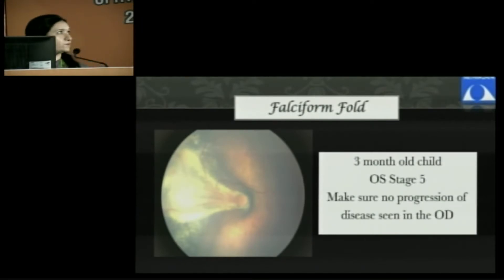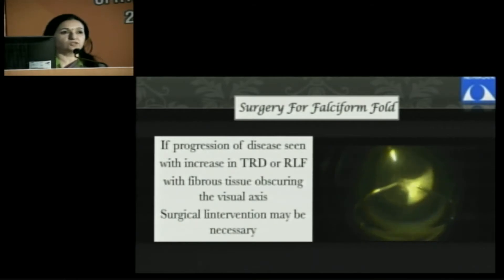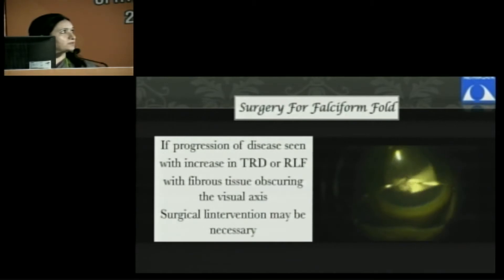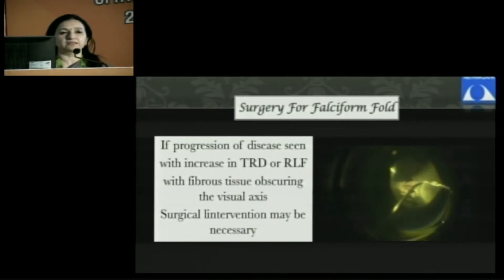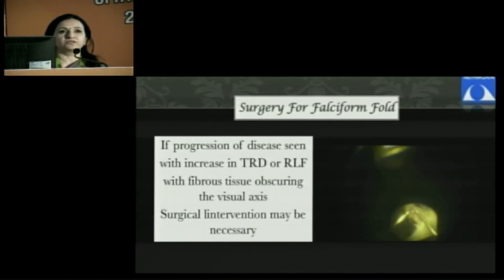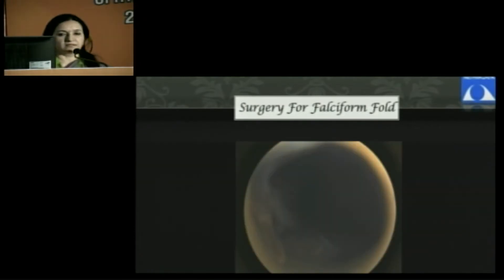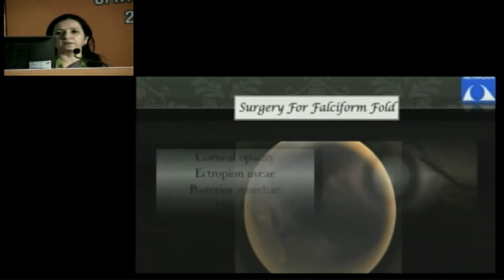Another scenario is that of falciform folds. Most often we believe they can be left alone, but sometimes when you see falciform folds at 2 or 3 months, they may not necessarily be a stable disease. If the falciform fold is seen to progress, you may have to resort to surgery to dissect off all the tissue over the fold, free it anteriorly from the retina, so that the retina falls back and does not drag more and more retina into it — otherwise this can lead to stage 5 disease. The outcome is that at least some area of retina is preserved for ambulatory vision.